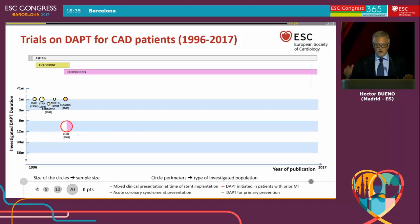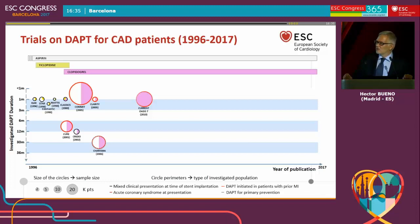Ticlopidine was really abandoned, and even without large evidence, clopidogrel replaced Ticlopidine for the management of stents. Later on, the biggest ever study in this field — a Chinese study with more than 40,000 patients — evaluated the role of clopidogrel in patients with acute myocardial infarction.